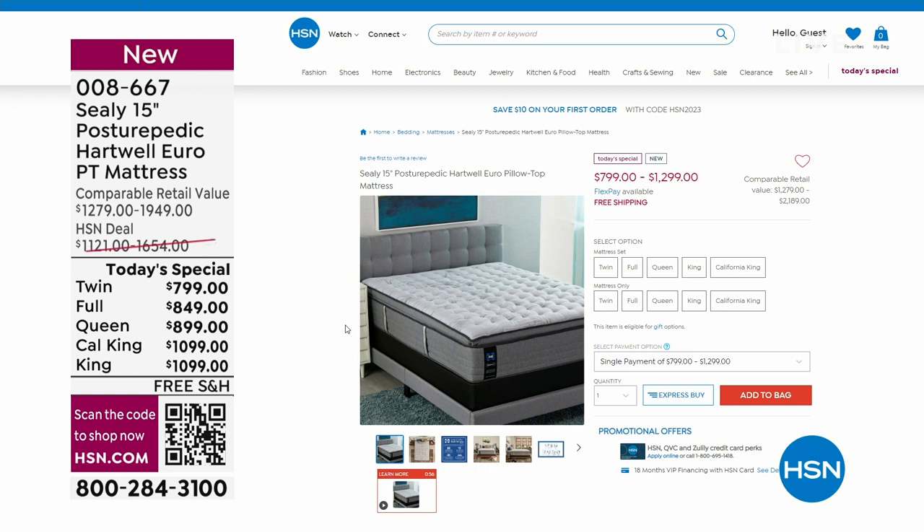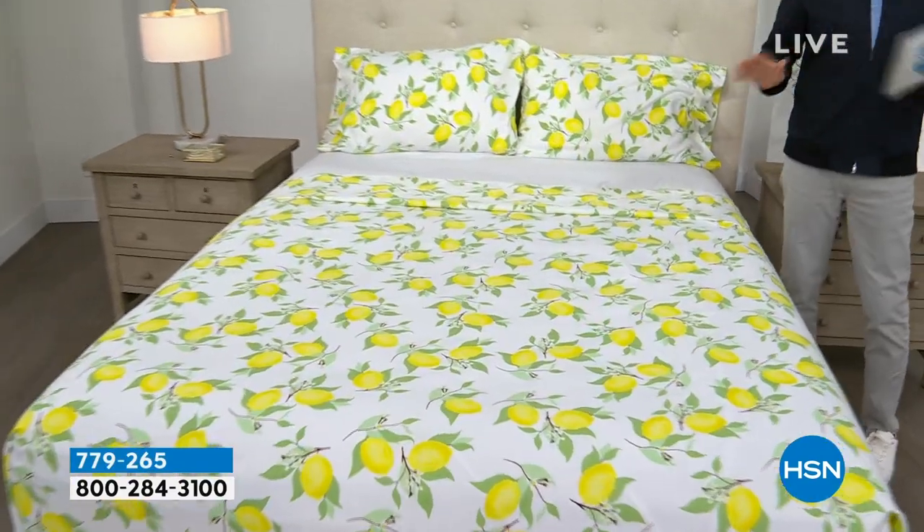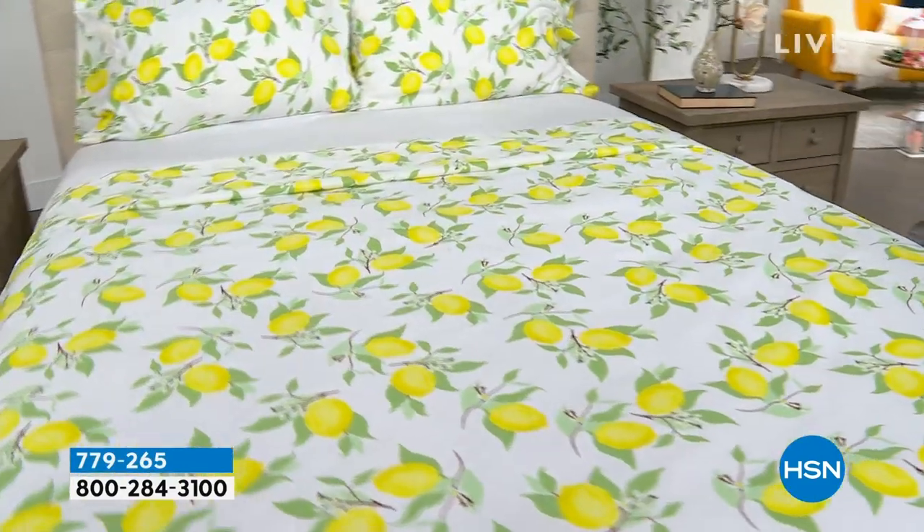We're moving into our second hour with a theme around bedding. Coming up this hour, we have a remarkable deal on a beautiful South Street Loft microfiber sheet set.